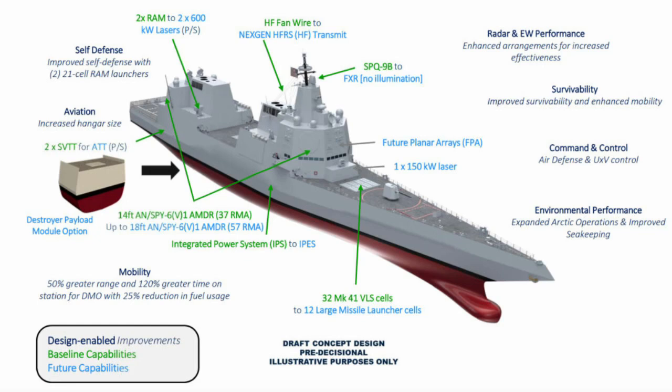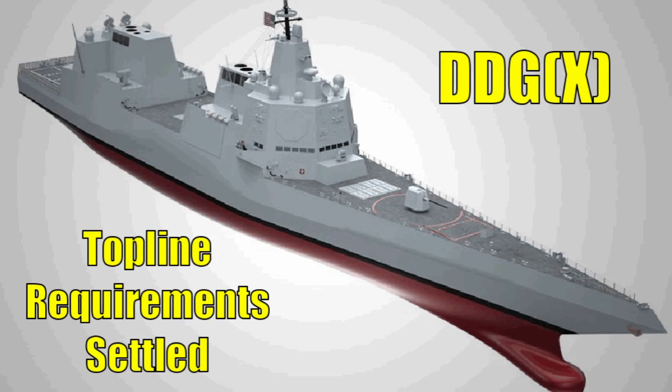The United States Navy is currently in the process of designing its next-generation missile destroyer, the DDG-X, which is scheduled to enter service in the 2030s. The U.S. Navy has now settled on the top-line requirements for the DDG-X. Let's examine this newly revealed information, coming up next on the Stealth Channel.